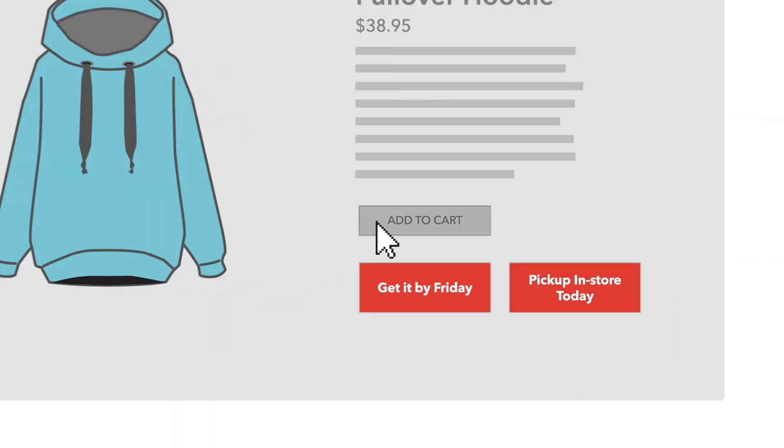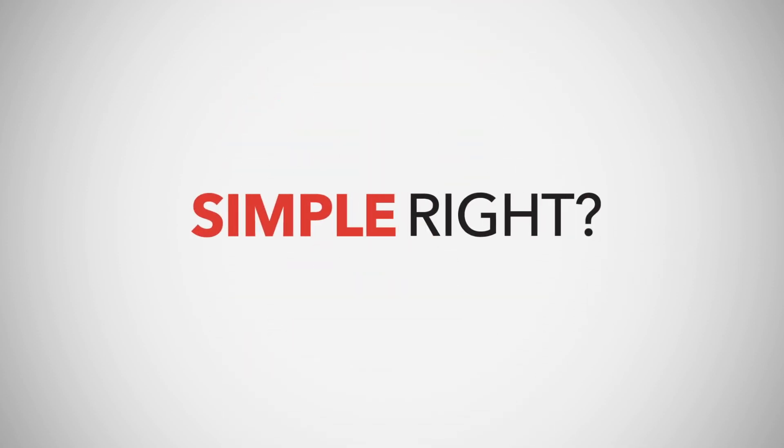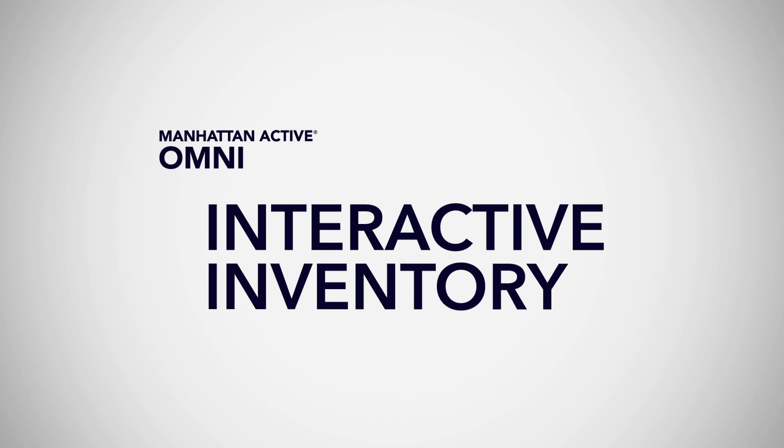Make your promises earlier, and watch abandonments go down, while sales and customer satisfaction go up. Simple, right? With Interactive Inventory, it is.